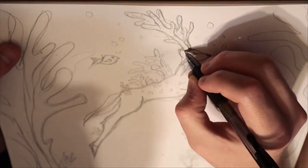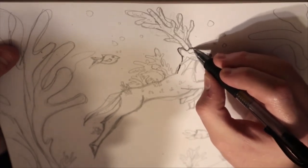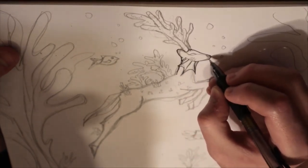Hey guys, Ash Cannon Man here and we're back with some more Inktober. Today, like I said in the last video, I said it was going to be a Cthulhu Lovecraft drawing, but I decided to change that.